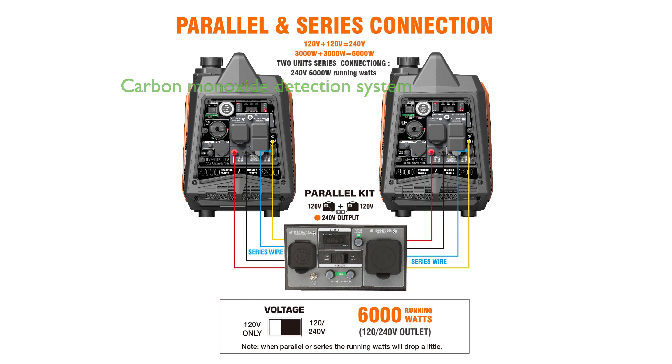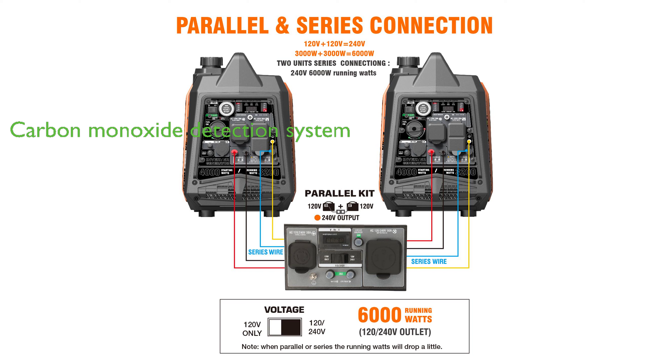For safety, the generator is equipped with a carbon monoxide detection system that automatically shuts off the generator when an unsafe level of carbon monoxide is detected.